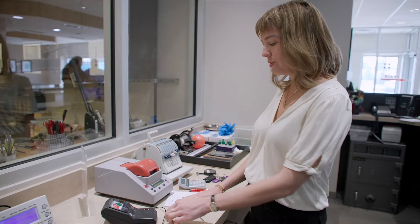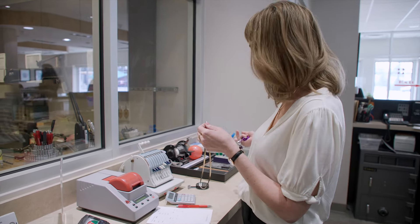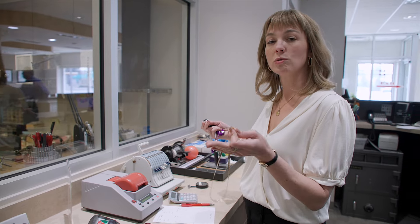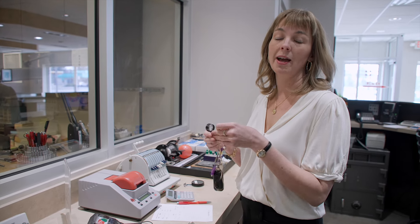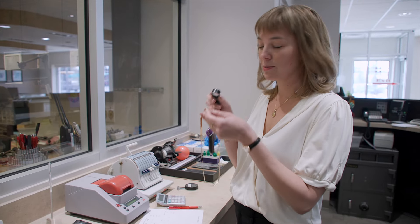The first step in the process for us is to actually identify what carat the metal is. They're typically stamped here. Sometimes they're not stamped and we could either do an acid test or we can use our x-ray spectrometer to take an x-ray of the piece to determine the metal content. But luckily this piece is stamped — this one is stamped 14 carat.